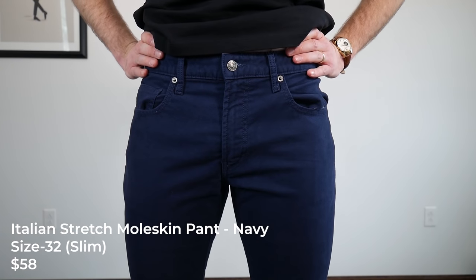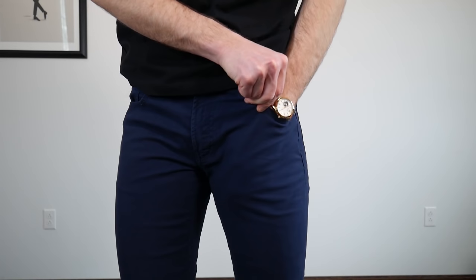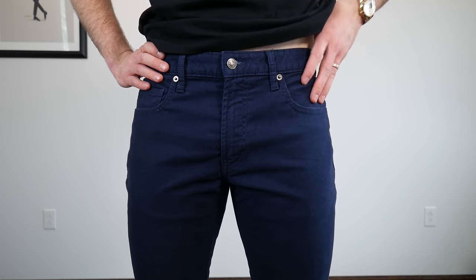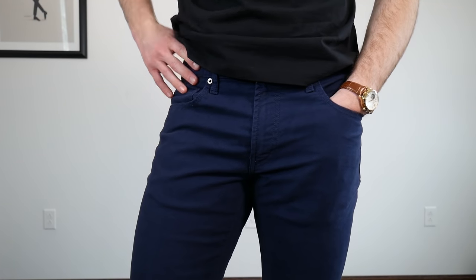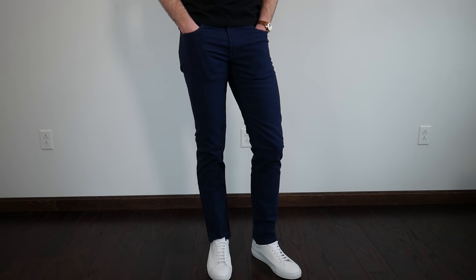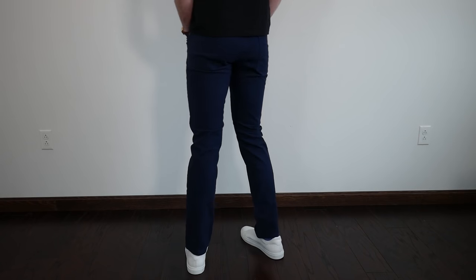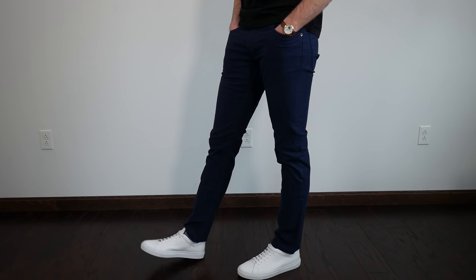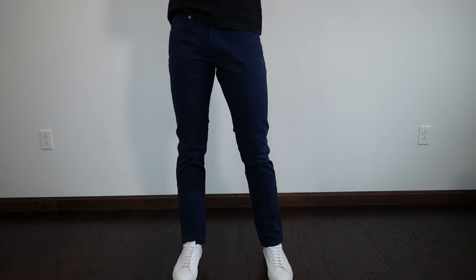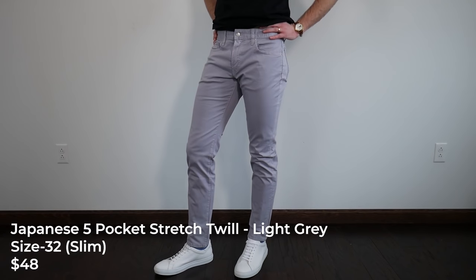The Italian stretch moleskin pant - this is an Italian cotton moleskin which is 93% cotton and 3% stretch, and I love it. It's just a very luxurious fabric, especially coming in at $58. I'm really impressed. This is the 32 slim; they also have a tailored model which would be a little bit slimmer. Keep in mind this is a 34 inseam, so if you're a little bit shorter you'd be going to the tailor. But at $58, go for it - it's a very unique fabric for a trouser. I love the deep blue; they have a couple other colors. Having these for the past few weeks since the roundup, I'm really liking them and they're definitely in my rotation.